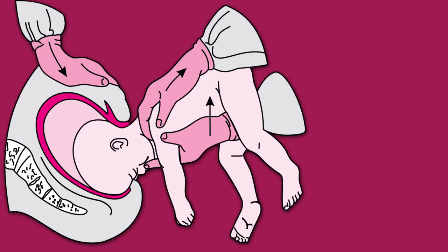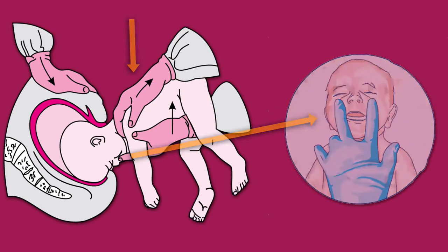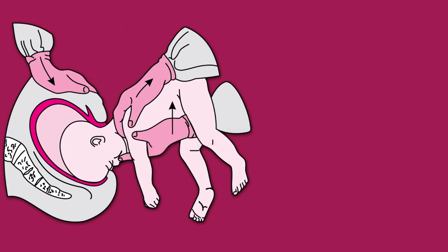In the modified MSV manoeuvre, the trunk of the fetus is held astride the right arm like a saddle. The index and middle fingers of this hand are placed on the baby's cheekbones. Remember, no finger is placed in the baby's mouth. The other hand is placed on the fetal back with the index and ring finger hooking the shoulders. The middle finger is placed on the baby's occiput as shown in the diagram.